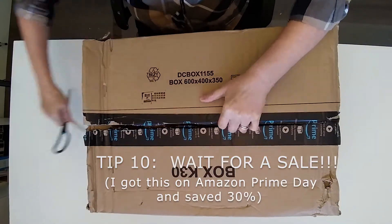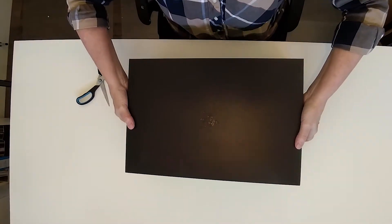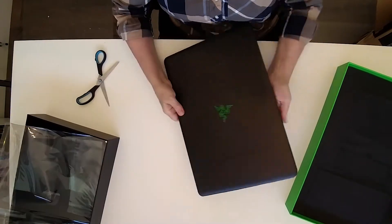So what is this miracle laptop that I bought and highly recommend for video editing? It's the Razer Blade Pro! I love this laptop — it's amazing. I highly recommend it. I think it outperforms any laptop I've seen reviews on. For video editing, this is number one!